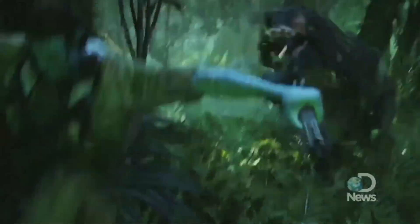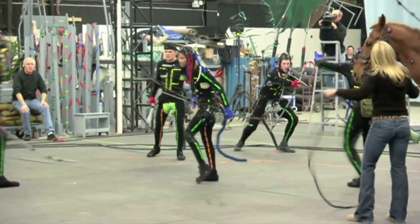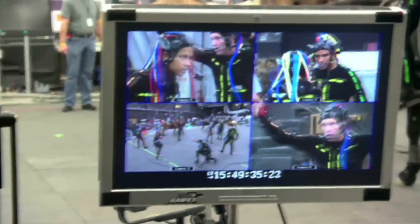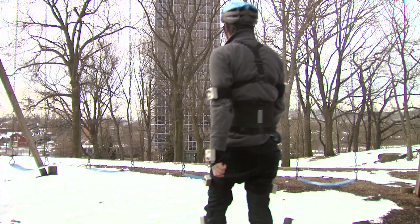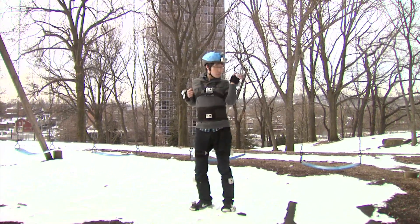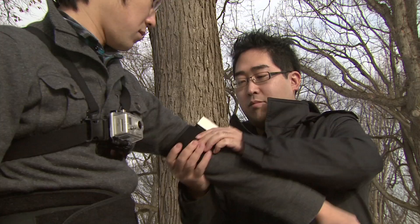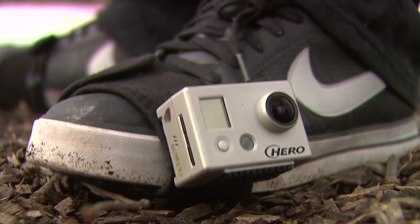Studio motion capture technology makes digital characters in movies come to life, but it's been limited to indoor use. Now, computer scientists have created a new technique that captures an actor's movements virtually anywhere. The idea behind the new motion capture technology that we developed is that we flip things around, so instead of putting markers on the person with cameras in the environment, we put the cameras on the person. The new wearable camera system makes motion capture possible outside in a natural environment.